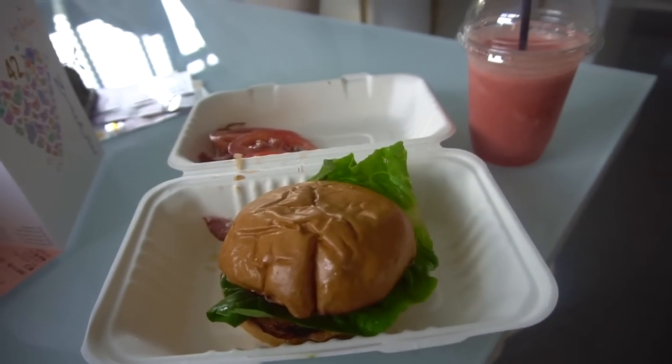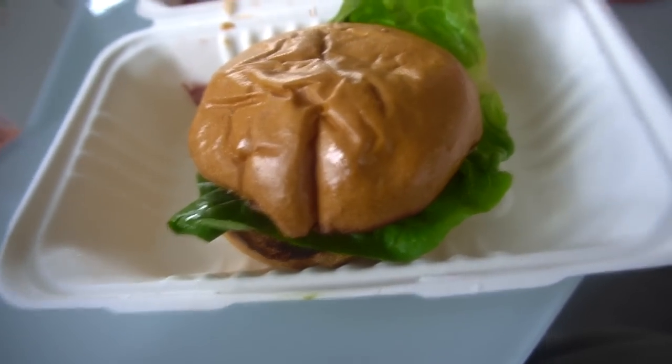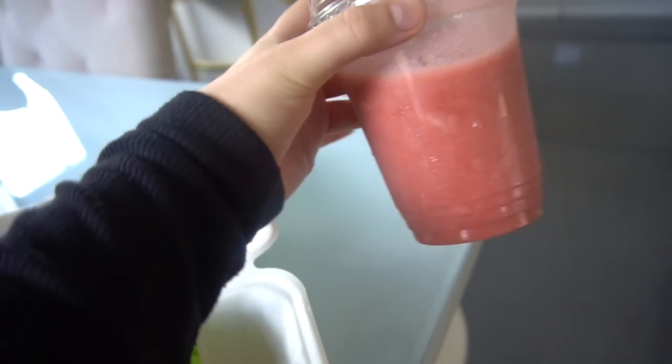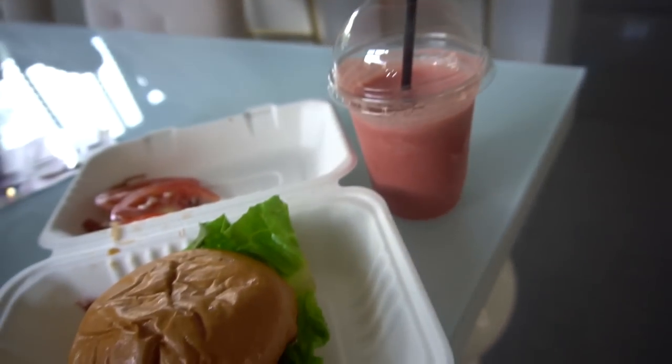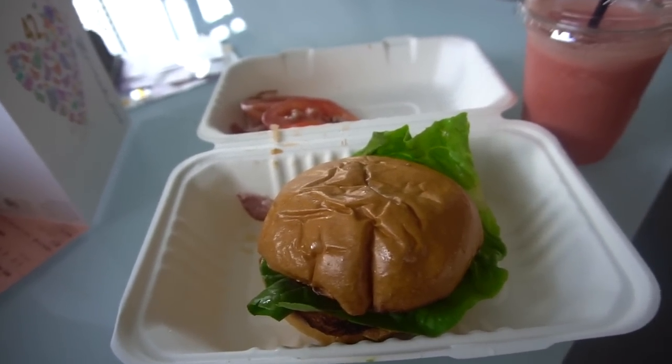Right now I'm just waiting for my dad to get back — he's bringing me some breakfast because I haven't eaten anything today. Then I'm going to leave for my nail appointment. I'm going to get something quite simple — an almond shape — and on my feet just the same colour as my nails. I'm eating quickly: I have a bacon roll with the tomatoes taken out and a strawberry smoothie, which is really nice.